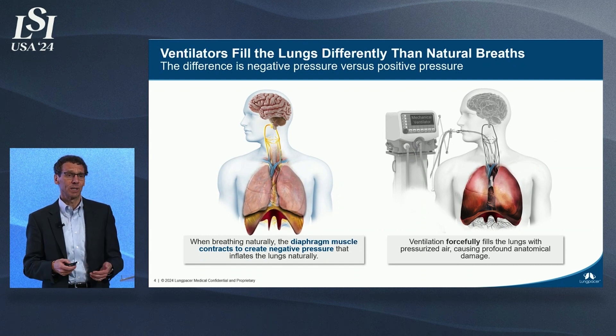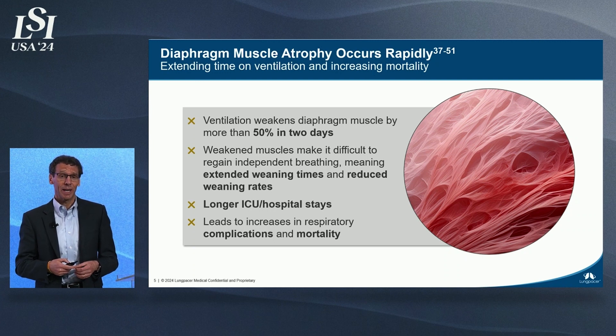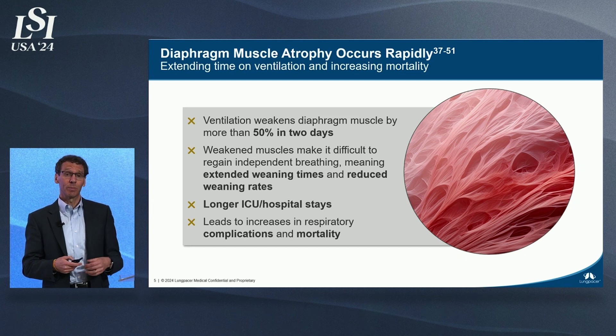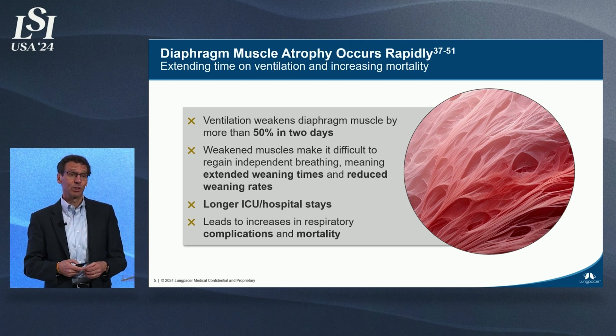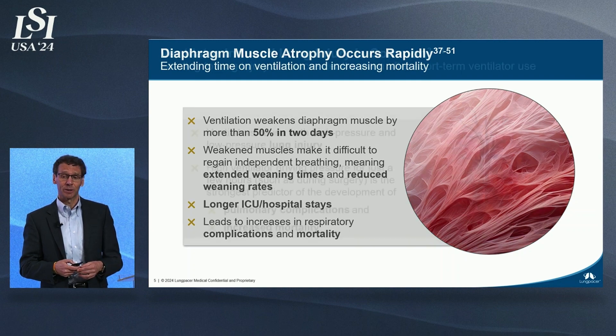Those two fundamental differences lead to several problems for these patients. The first is associated with the diaphragm muscle, which is used to contracting 25,000 times per day. Often sedation or weakness prevents this muscle from working in these patients, and it can atrophy at an extraordinary rate, losing up to 50% of its muscle mass in just two days, prolonging their time on the mechanical ventilator.